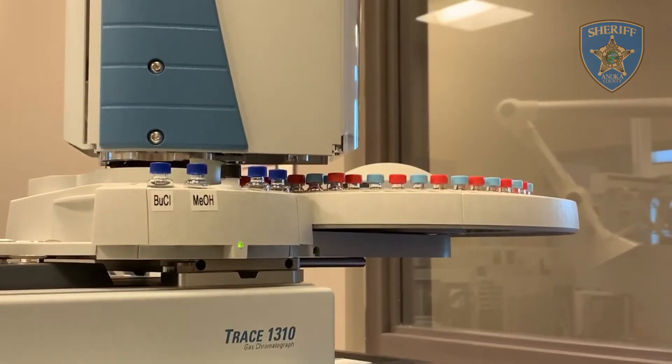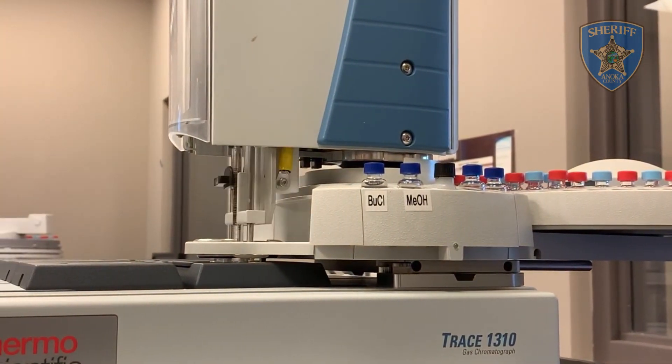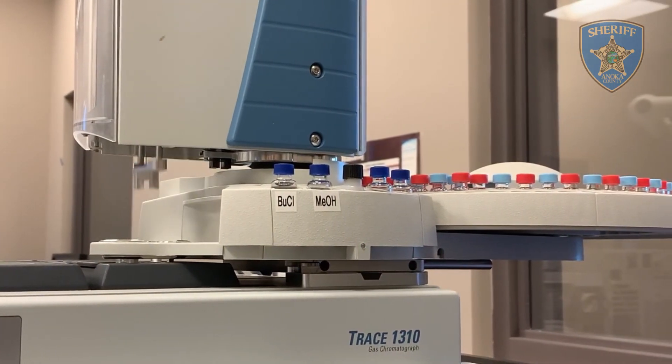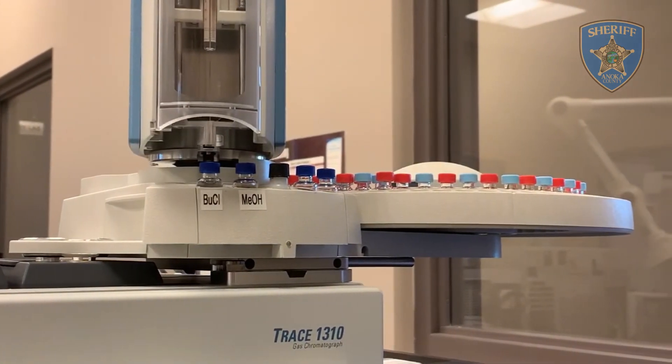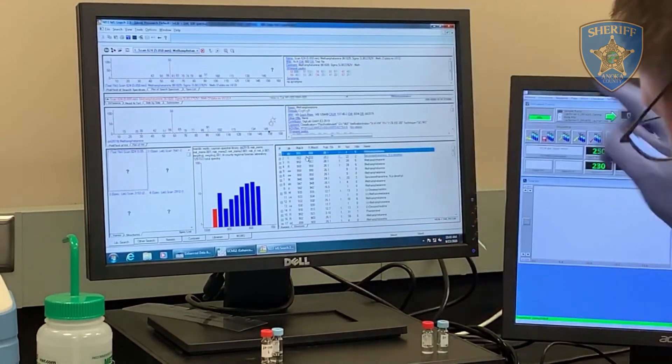Once the sample has gone through the column, it then goes into the mass spectrometer, which further breaks down the components into the ions present. Data is extracted, and the scientists can compare the data from both tests in order to make an identification.